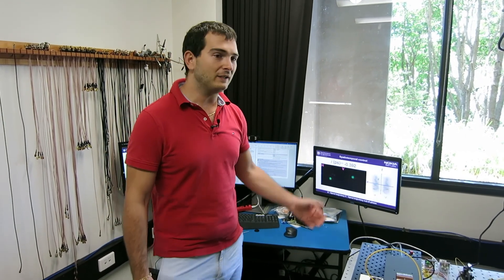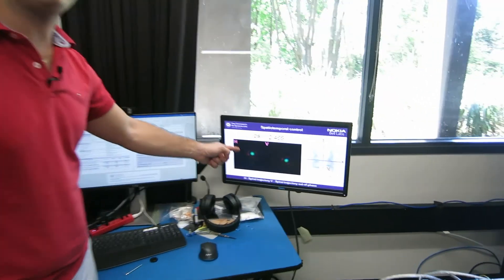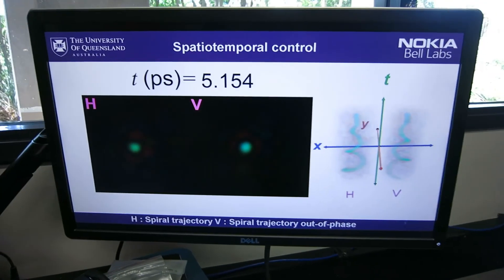Hello, I'm Mikael Mounaix. I've been a postdoc in the lab for the past three years. My research project is a collaboration with Nokia Bell Labs in the US where we've created a new device called the time reverser, where we can generate arbitrary optical fields in space, spectrum, time and polarization. This device can be applied for optical imaging, such as here where we can scan a spot as a function of space and time.